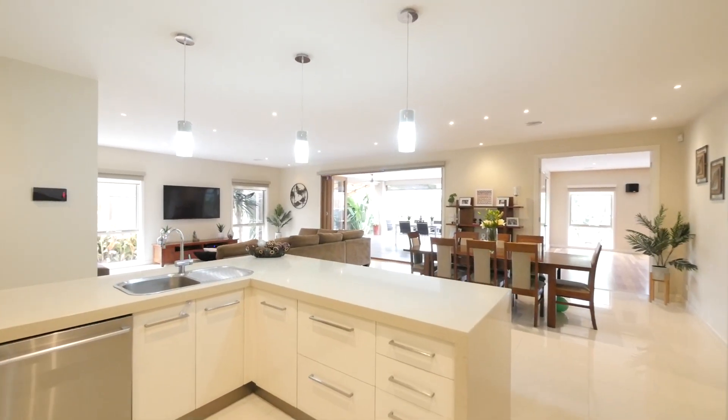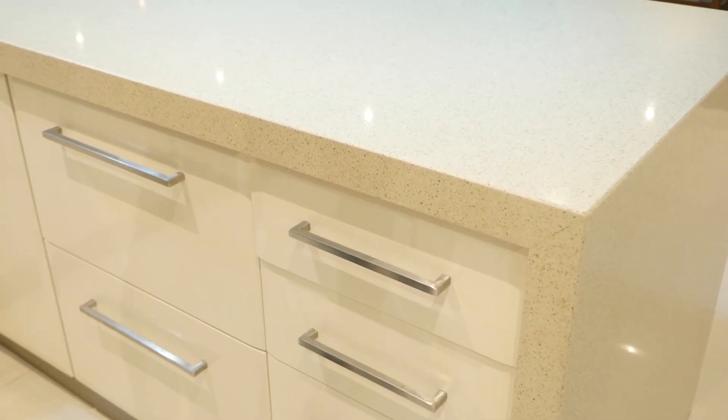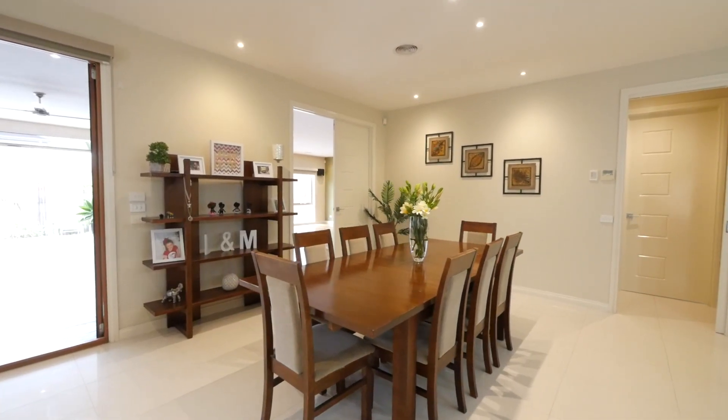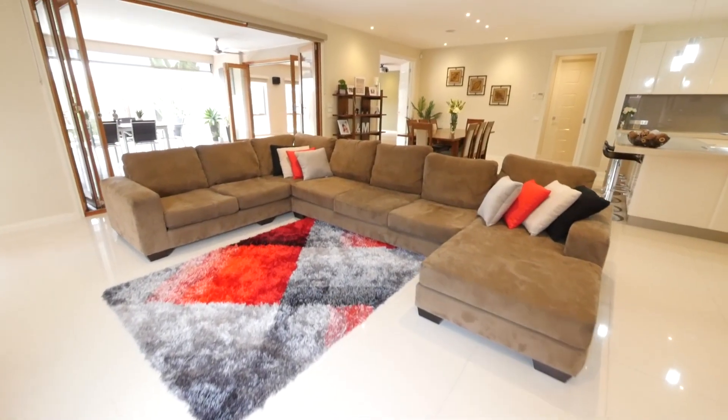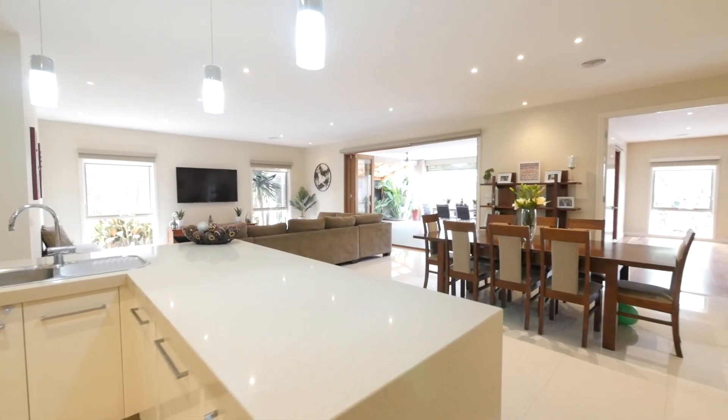The kitchen is of course the epicentre of every family home, and this one works beautifully with a gorgeous stone benchtop, 900mm cooktop, premium stainless steel appliances, a glorious butler's pantry, soft-closing drawers, and a lot more. It looks straight into the meals and family area where you're going to spend all of your time.